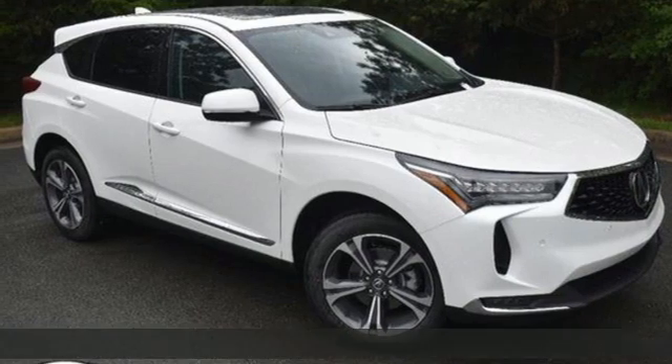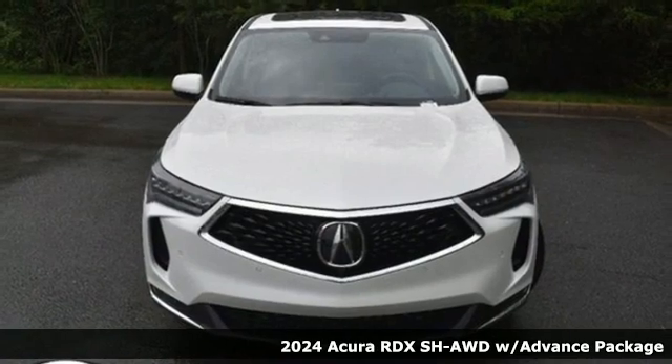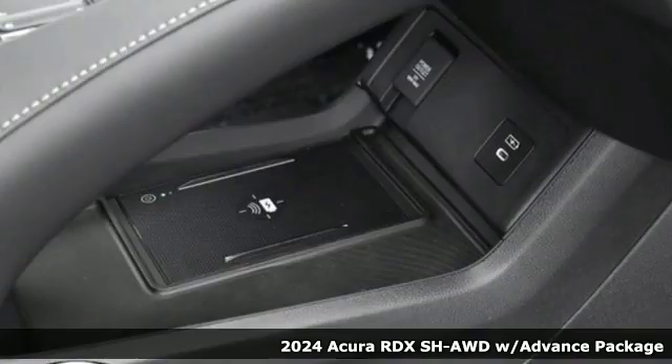Here's a new 2024 Acura RDX. It connects with you and the road and is the benchmark in the premium SUV class.